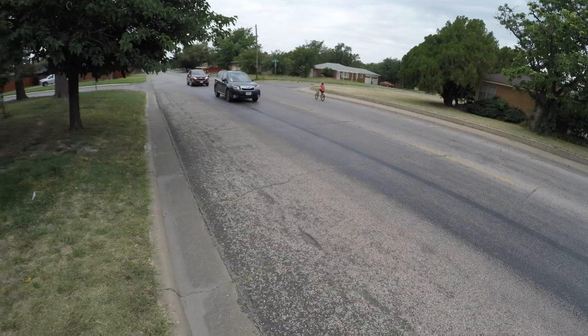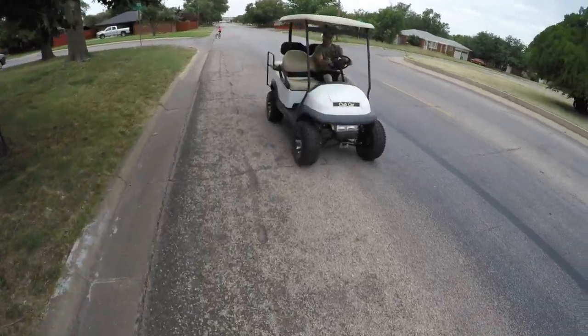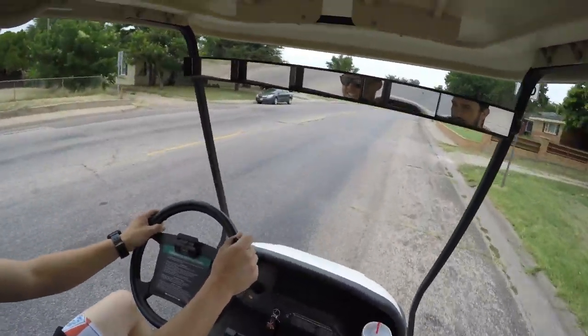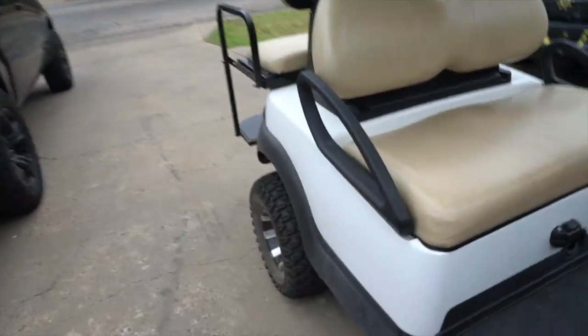Watch out for the cars, man. Good race, buddy! He felt like... Dude, you cheated. It's not really fair because he had to start on the ground. Alright, so we're gonna get the golf cart clean now, that it's 1-0. Just out here gapping everybody.